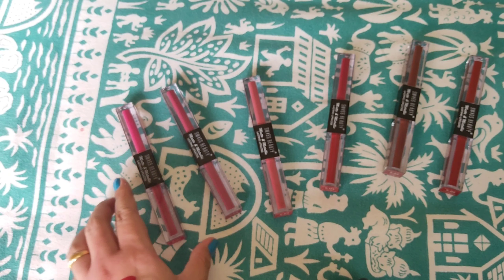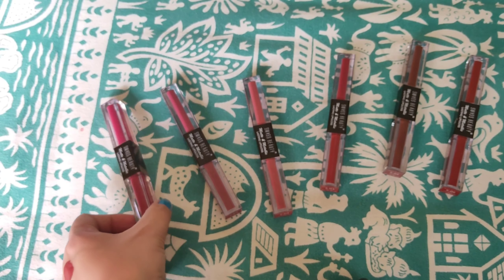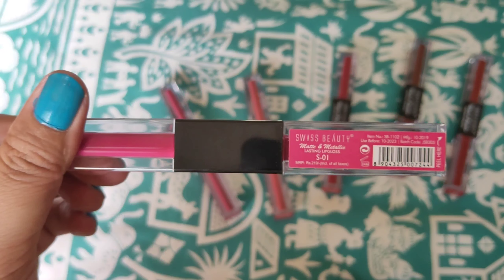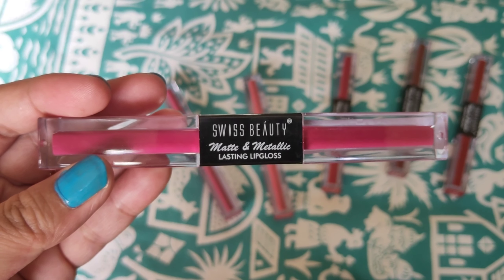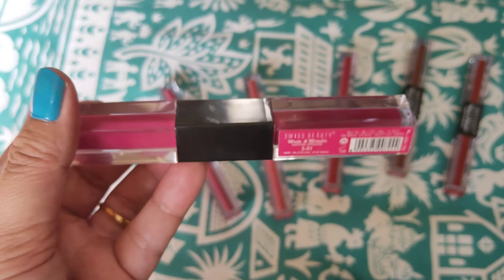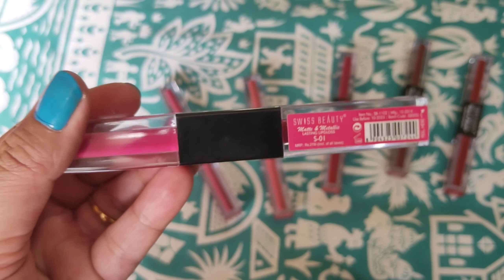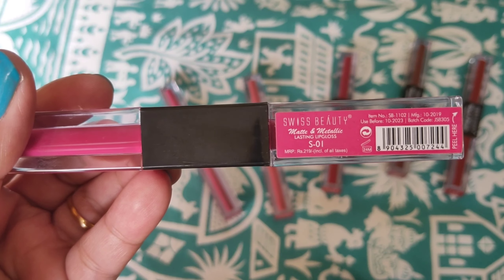I wanted to show you the sets in daylight so that you can see in natural light how they look. I am showing you one of these sets — this is S01. You can see this is the packaging; these lipsticks come in such beautiful packaging. The shade number is written here — S01, Wild Pink. This is a pink shade, a very beautiful shade that will look good on each and every skin tone. It is written Matte and Metallic Lasting Lip Gloss S01, and the MRP is mentioned.